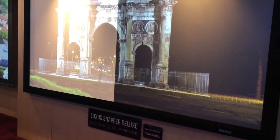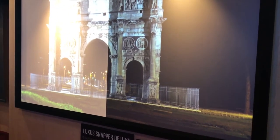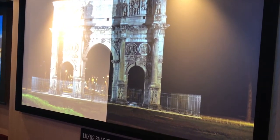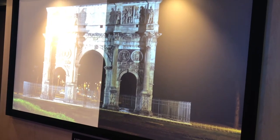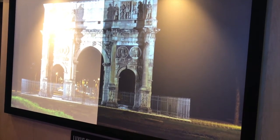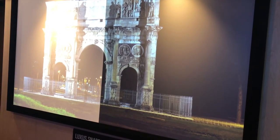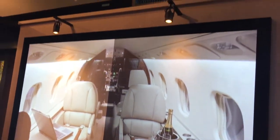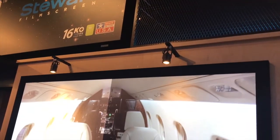Also, quite frankly, my biggest advantage for this product is the love I've got for this product around the colors. If you were to take an ambient light-rejecting screen and compare that to a box of crayons — if you had a box of 64 crayons with other ambient light-rejecting screens, you'd have to take six or seven orange and reds out and put in more blues.